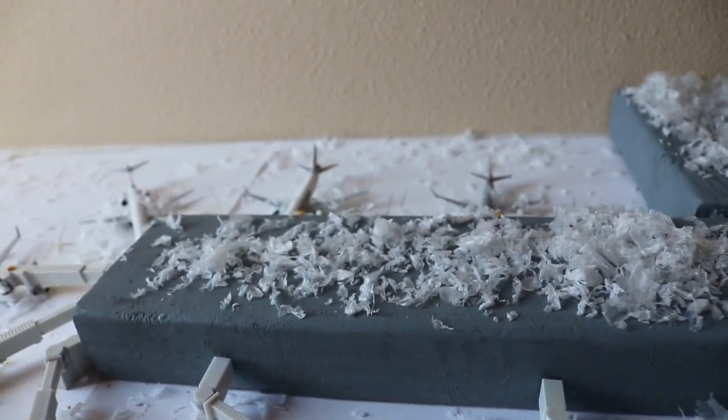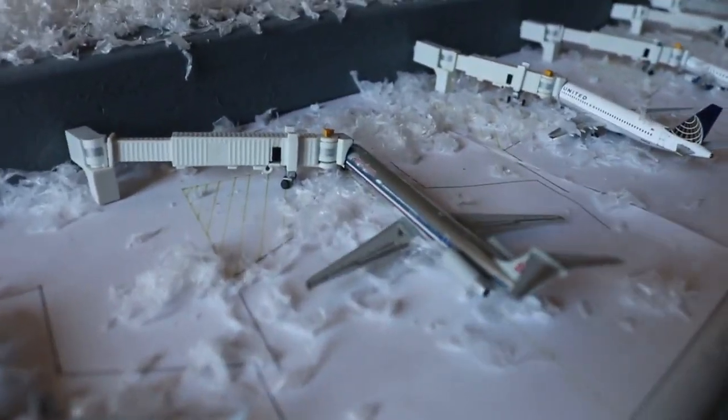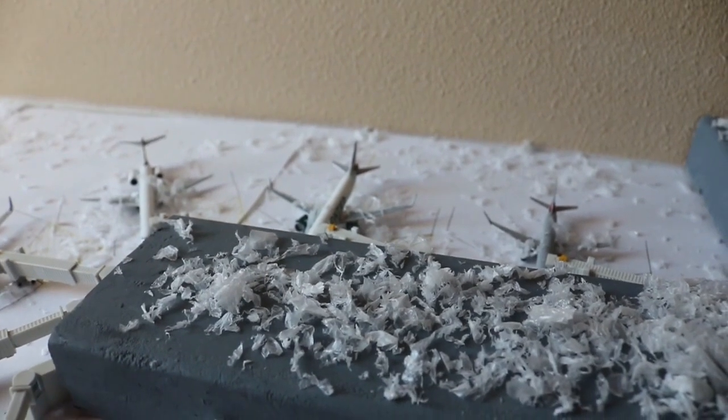I'm going to be trying to go on another trip as soon as possible, though it may not be until next summer. I at least want to fly the American MD-80 one more time before they get sent to the desert. I definitely want to spot them more than once — hopefully over winter break.